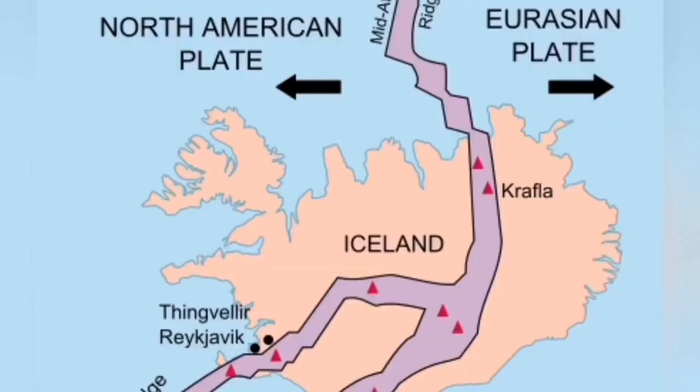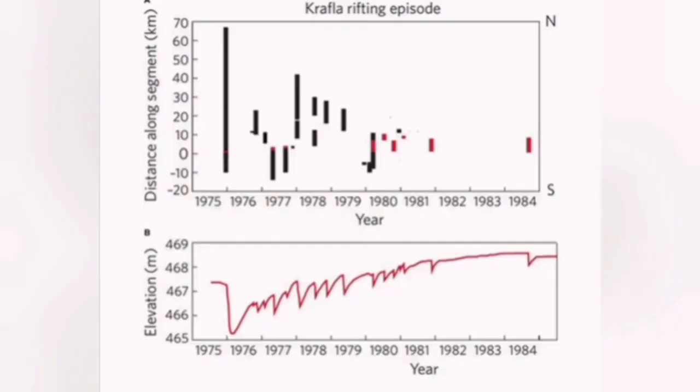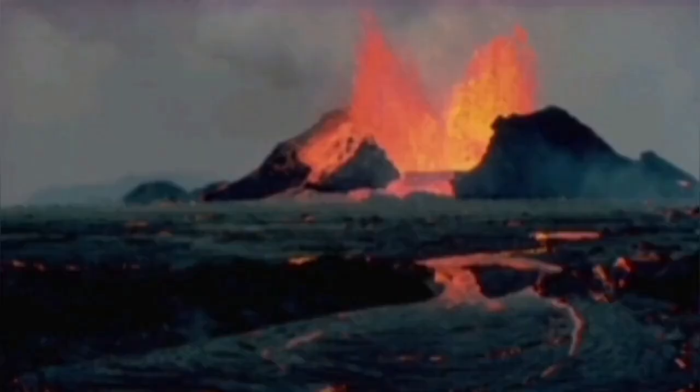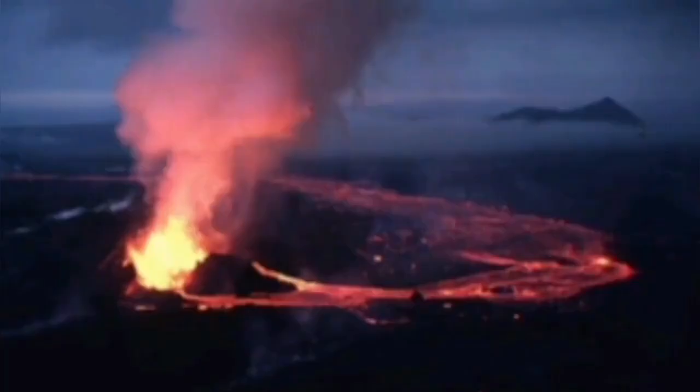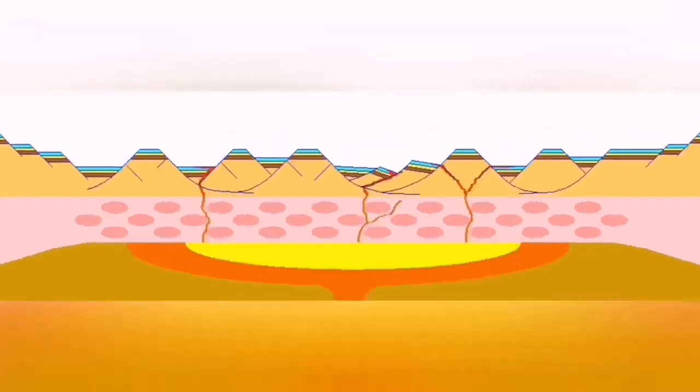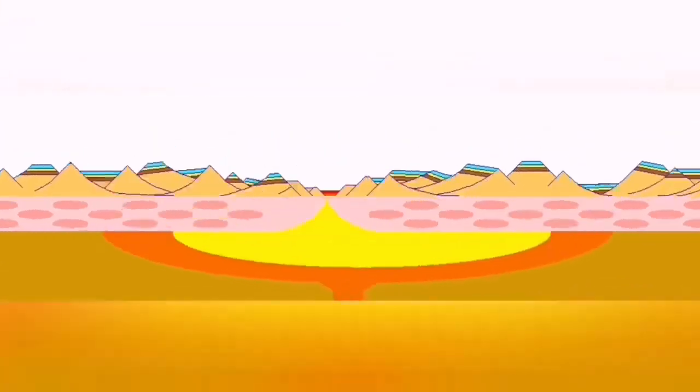That borehole is in the Krafla area in Iceland. There has been a lot of ups and downs of the ground, magma swelling, reaching the surface 20 times with magma flow, but only nine times resulting in eruption — due to the extension of the Mid-Atlantic Ridge passing through Iceland.